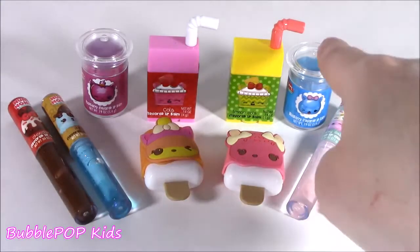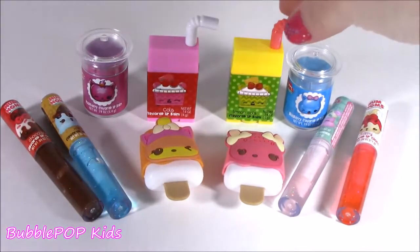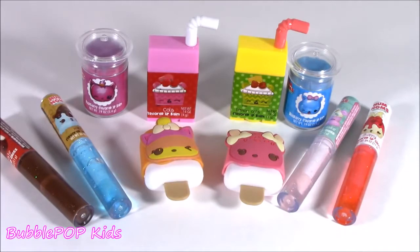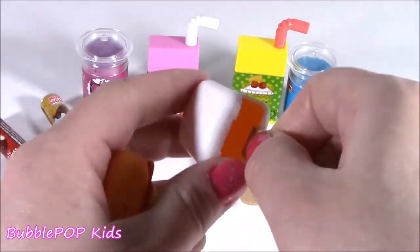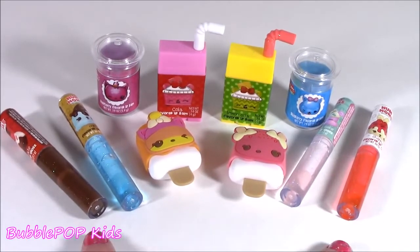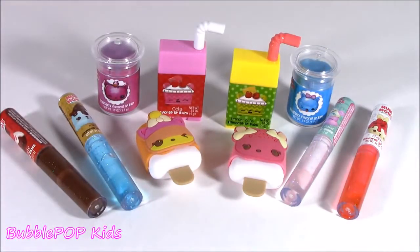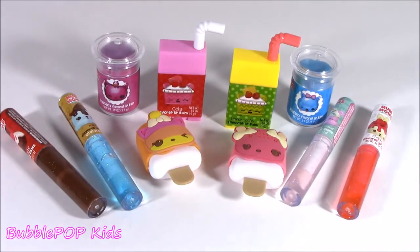And there you have it guys — we got one, two, three, four, five, six, seven, eight, nine, ten in total Num Noms lip glosses and balms. I think these were the cutest little packages. If I had to pick a fave out of every single one of these, I would have to go with this mango one — best texture, it's the most practical lip balm, it looks super good on your lips, it smells good, it's my fave. I love it. Leave me a comment, let me know out of all these what was your fave — did you like the little juicy boxes or the little canisters? We're gonna have so many more fun videos coming up on the show. If you want to subscribe to our channel, just click this big yellow bubble with the bubble gum machine and subscribe. Have a great day, you guys, bye!